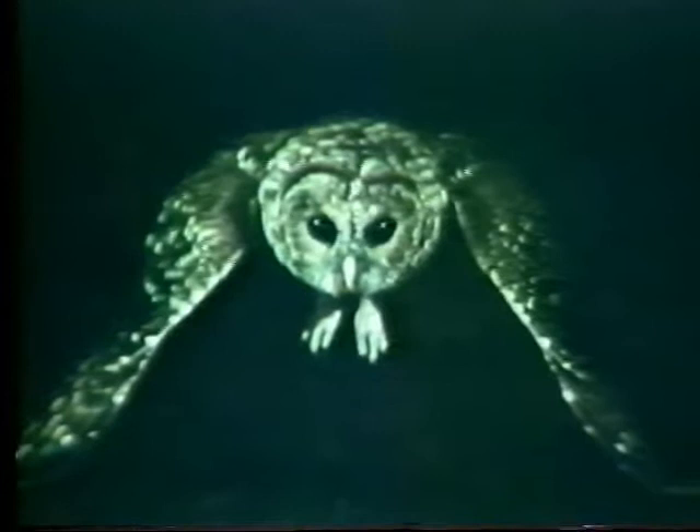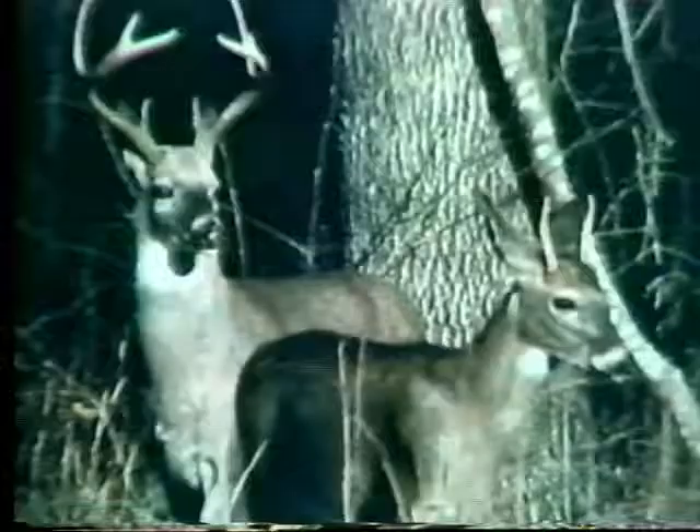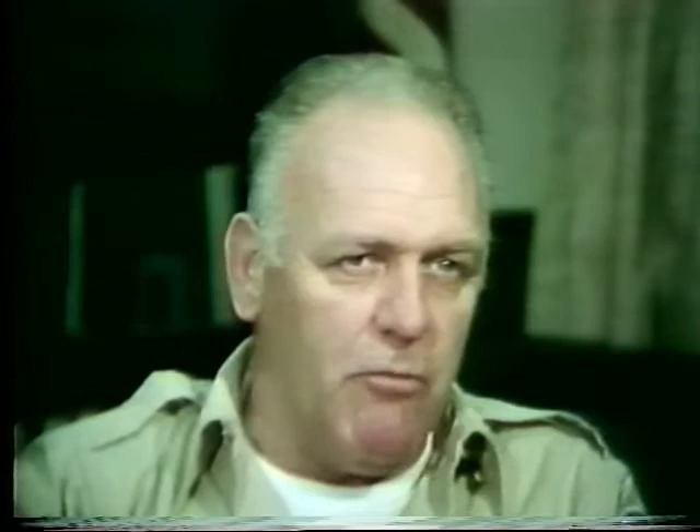When did you first become interested in the wildlife of the Quabbin Reservoir? When I got out of the service in 1954, I started hiking the Quabbin. I did a lot of hiking and that was an obvious place — it was so nice. How do you go about photographing the many types of wildlife at the Quabbin? Not really any special way, except being willing to spend a lot of time sitting and waiting. I build a good blind, do some research to determine where I should build it, find a good working area for a certain species, and then be willing to get in there early in the morning and sit all day — which I don't like, but you don't get good pictures hiking.